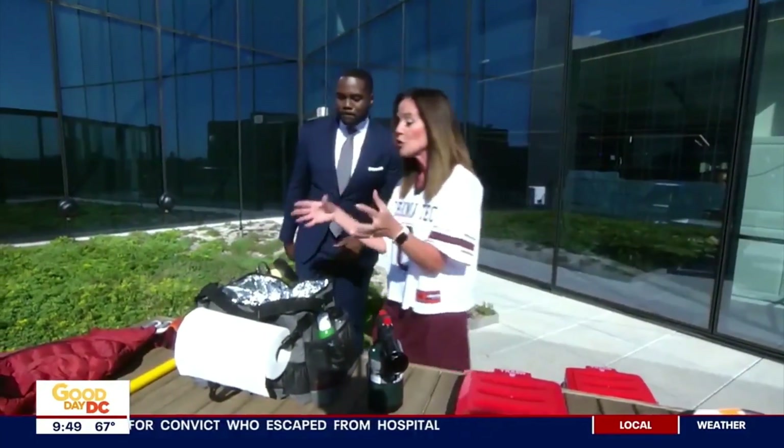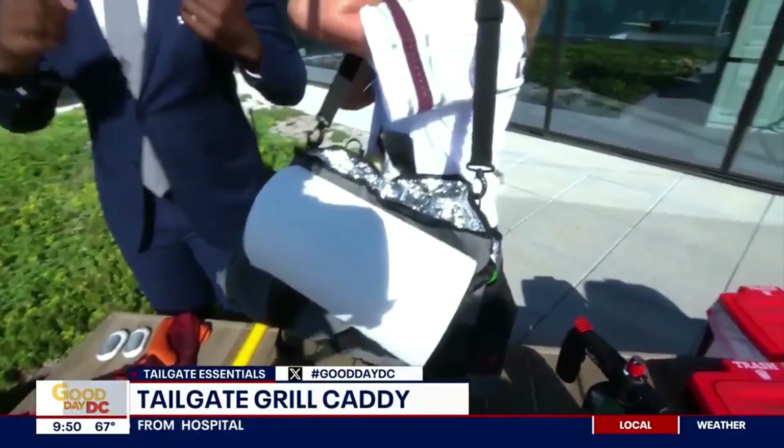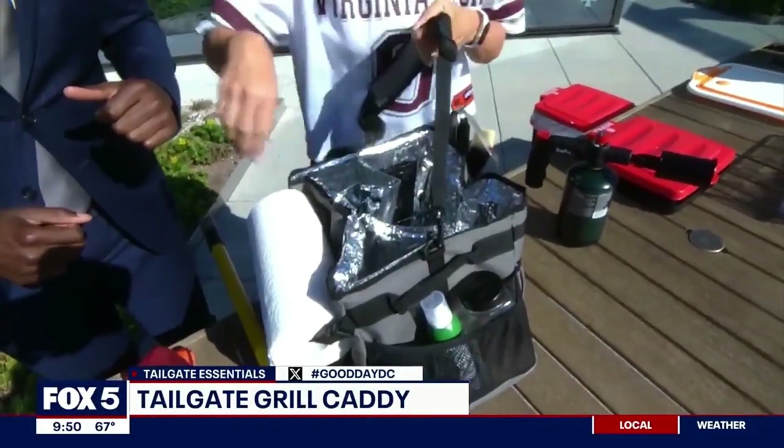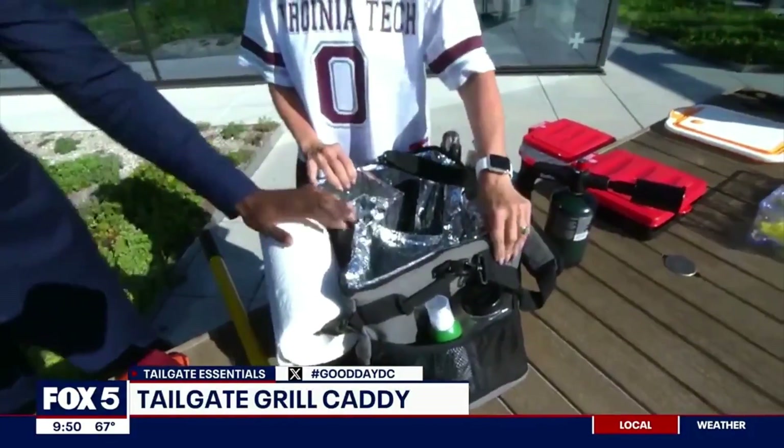What's this? This is your grill caddy — put everything in here, you can wear it. Can I be a caddy daddy? You can be a caddy daddy. We've got paper towels, your grill tools, you can put your spices and your food in. Boom — everything you need. Game-changer again.